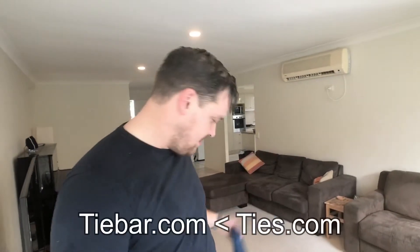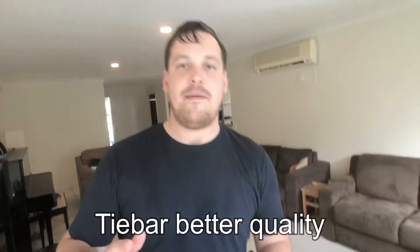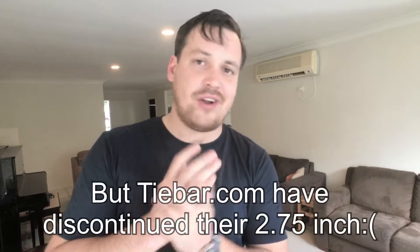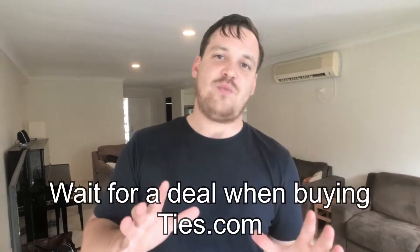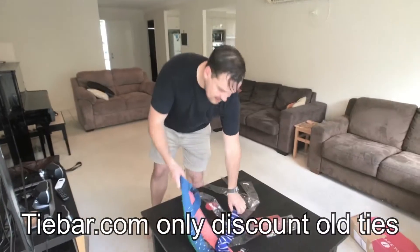Ties.com — I had a cart but I was waiting for a good deal. Then there was a 'buy one tie, get one for a cent' deal and that's when I actually pulled the trigger. So yeah, there you go.